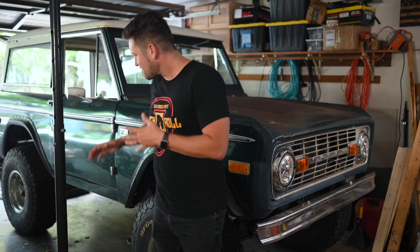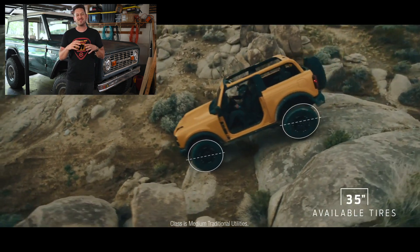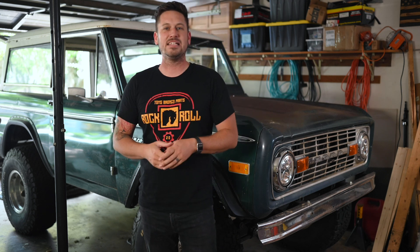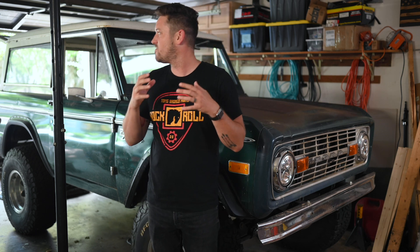A new element that I thought was awesome were the wheel wells. I'm running 35-inch tires, and if you look at the two-door version of the new Bronco, that wheel well is made for a 35-inch tire. Ford clearly thought that through. You could easily get a 37 in there — probably not a 40 — but it really speaks to Ford's intentionality of making this a true off-road vehicle.